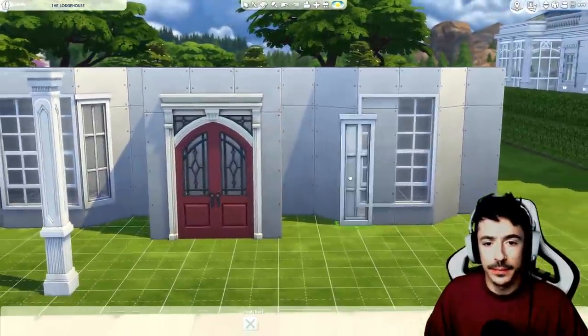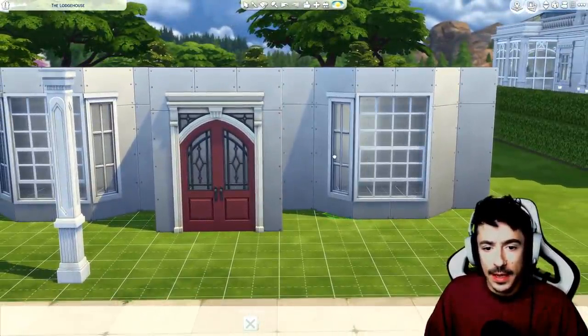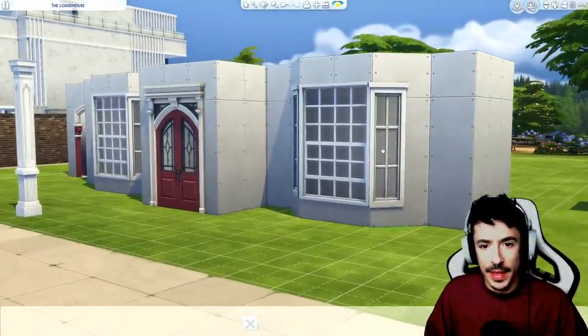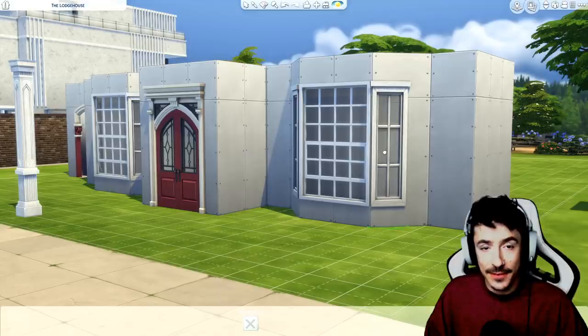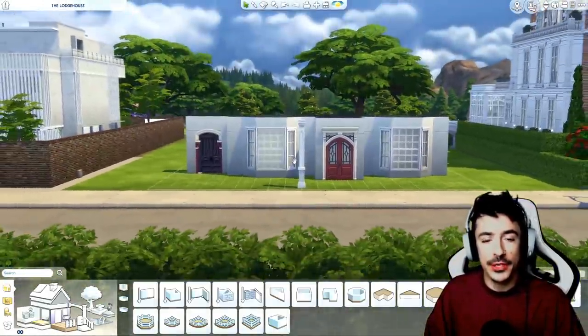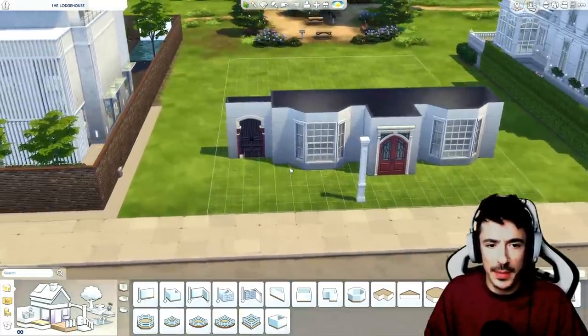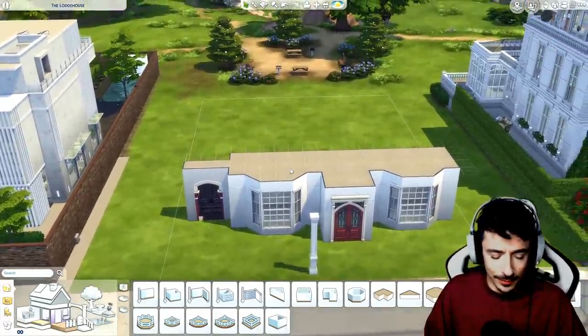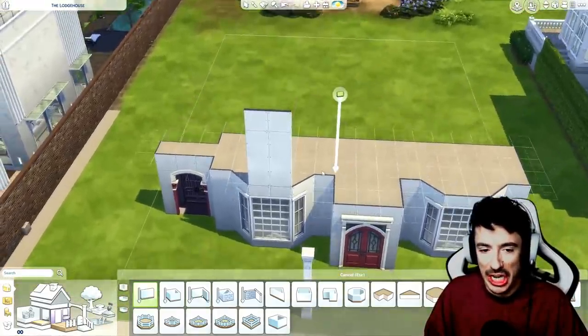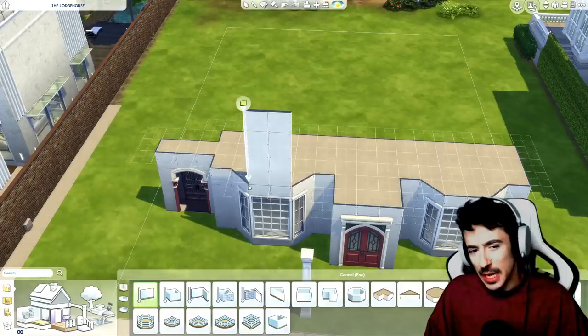I took inspiration from a house near me for this one. I'm not going to put a photo of it anywhere because that's a bit weird considering it's nearby. I don't think I'm going to bay window at the top - I think I'm going to keep it flat at the top and put the roof line there.